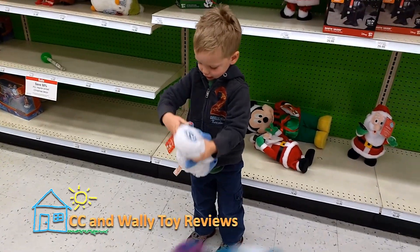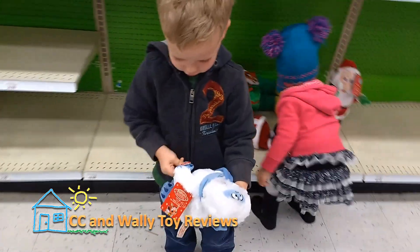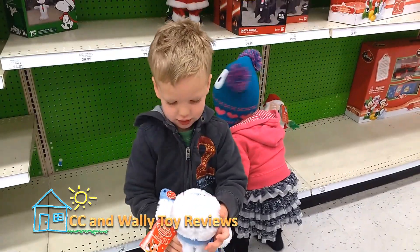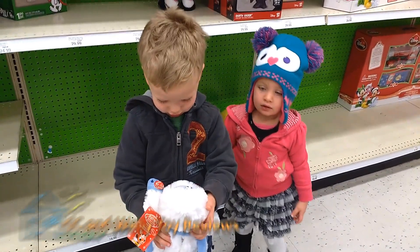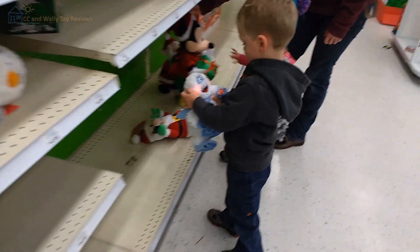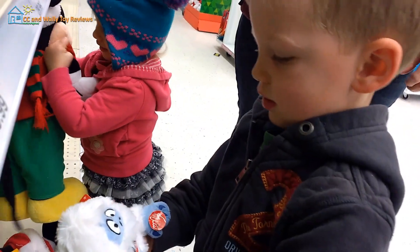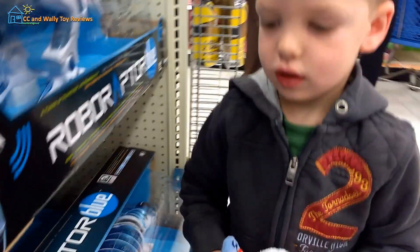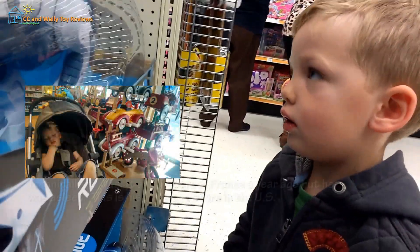What is that? What is that? Is that the bumble? That's the monster in Yeehaw. What do you think of your first trip to a toy store? This is a toy store.